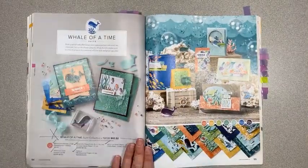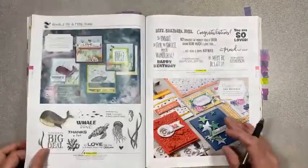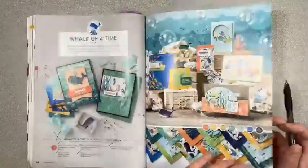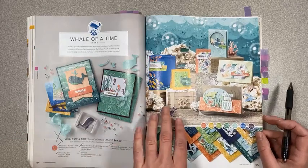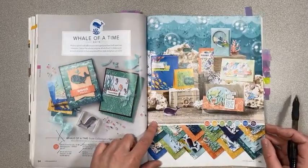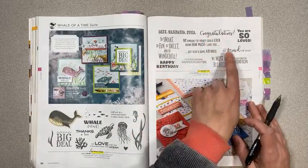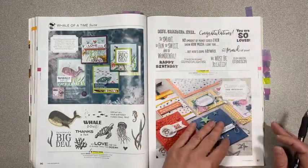Whale of a Time suite collection is retiring. I love this paper — it's so pretty. They're keeping the stamp set and the punch, but this paper is leaving along with the sequins and the embossing folder. These colors are just speaking my language, it's so pretty. A Grand Kid is staying, which is great — I really like the sentiments in there. Only some of this is about grandkids, so don't pass it up.